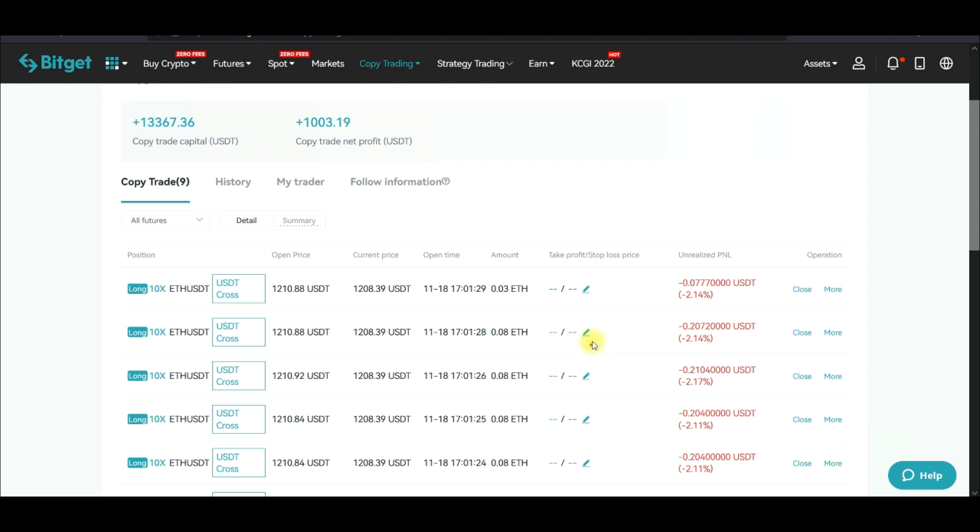One thing I've noticed is that if I set a stop loss — say at minus 10% or minus 20% — this trader could allow trades to run even to minus 100% without closing, and at the end of the day the trade will still go into profit. So instead of getting stopped out, I just let it run. I follow the trader's settings but adjust my leverage, and I select only the tokens I want to copy.